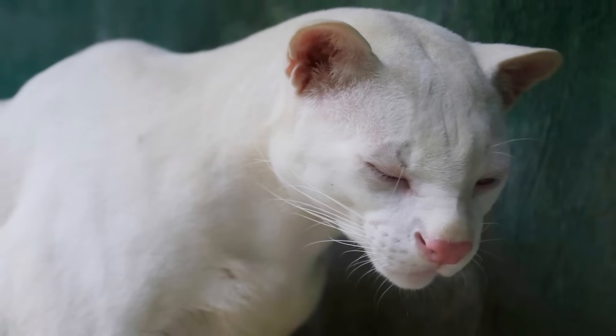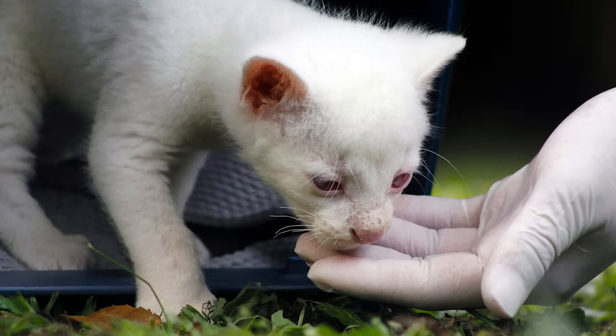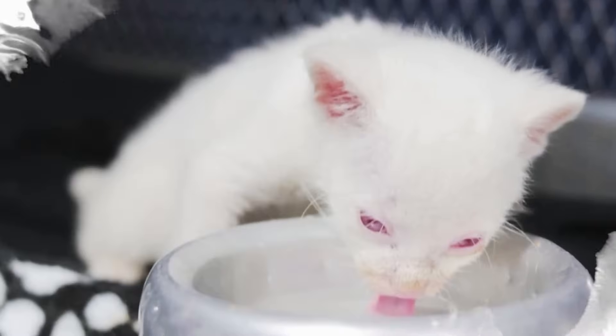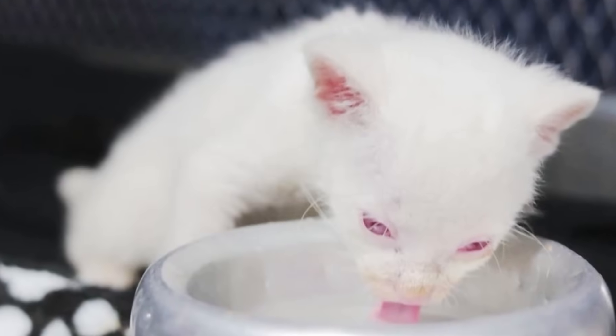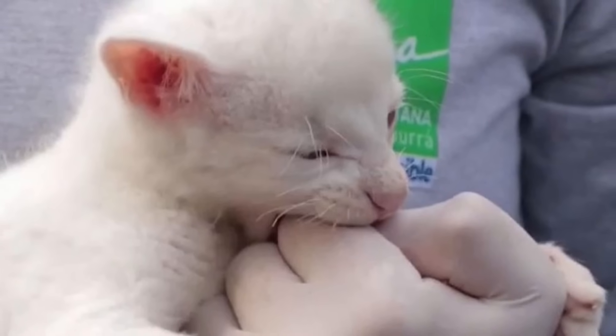The baby jaguarundi, named Chispa or Spark, was just two months old and needed attention. The hospital provided her with treatment and a diet of specialized kitten formula, eggs, and chicken until she was strong enough to be moved to a wildlife rehabilitation center.